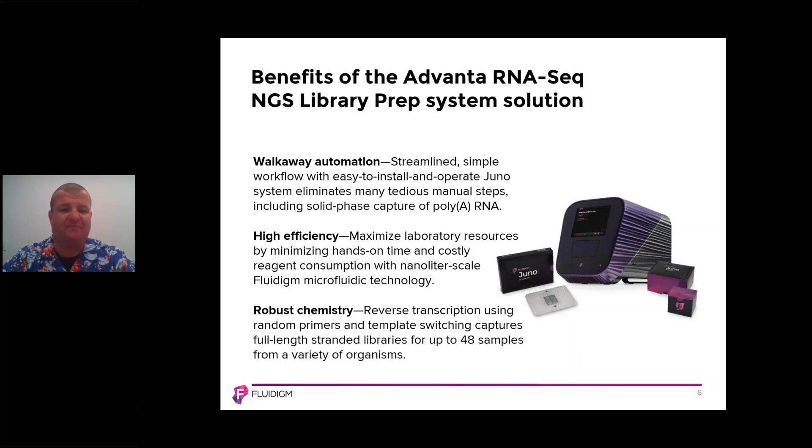And lastly, we have robust chemistry. All of the chemistry that takes place on the 48.Atlas IFC uses our multi-step reaction chemistry, which means we have independent control valves on that IFC that are actively mixed. This means that when we perform the reverse transcription using random primers and template switching, it's a highly efficient reaction, enabling you to process up to 48 samples from a variety of organisms.